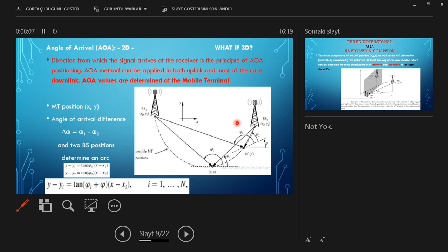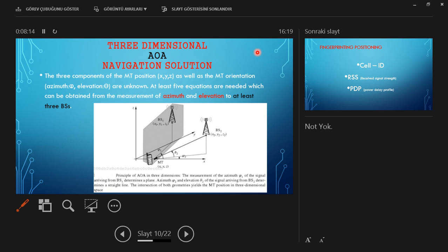What about the 3D solution? In 3D, considering position x, y, z, we have three unknowns. When we consider the two-dimensional navigation solution, the orientation of the mobile telephone adds azimuth and elevation angles. In 3D we also have azimuth for the mobile terminal, giving five unknowns total, which can be obtained from measurements of azimuth and elevation to at least three base stations.